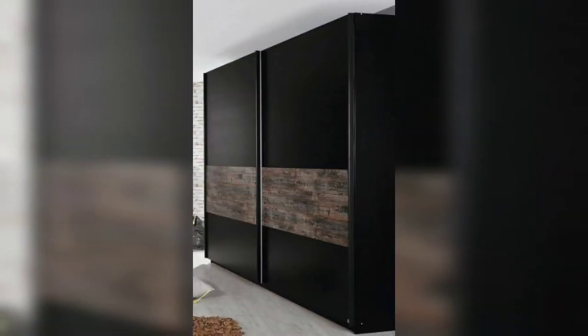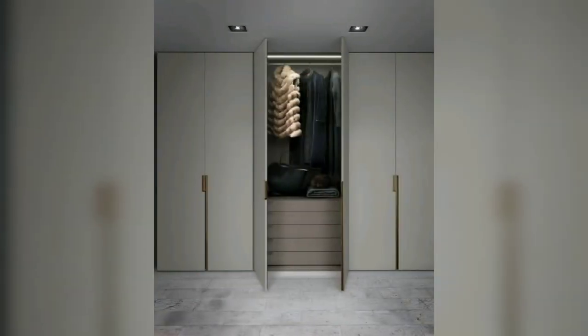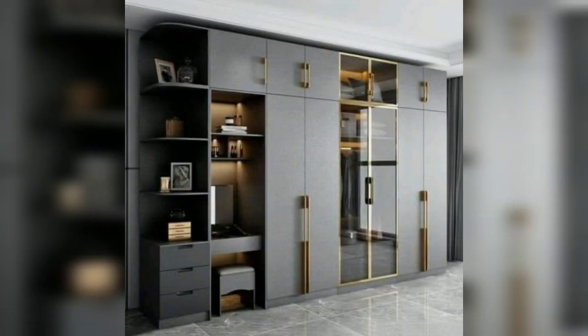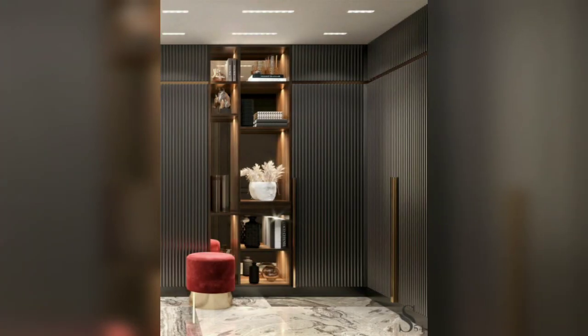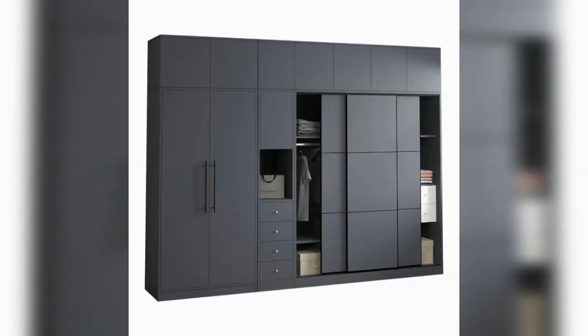While wardrobes are typically associated with bedrooms, incorporating a wardrobe into the living room can be a creative and functional design choice. Opt for a sleek and minimalist wardrobe design that complements the overall decor of your living room. Choose a wardrobe with clean lines, neutral color palettes, and minimalist embellishments, allowing the wardrobe to blend seamlessly into the space while providing discreet storage for books, electronics, or decor pieces.